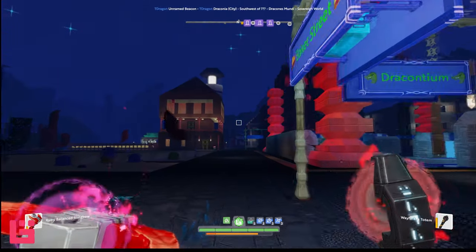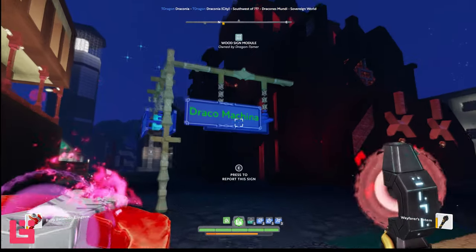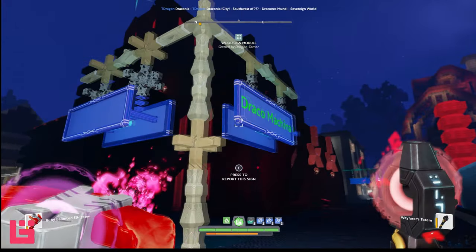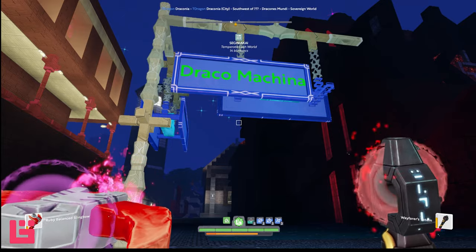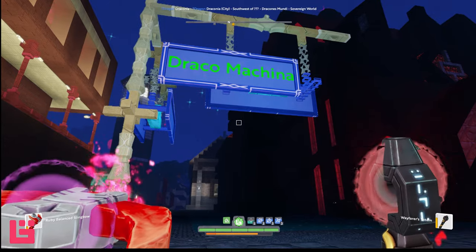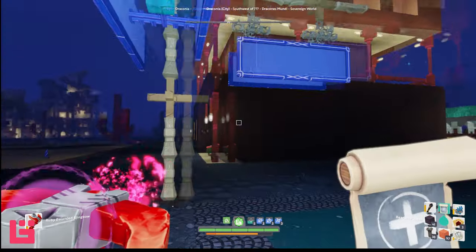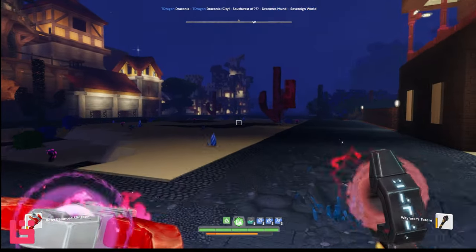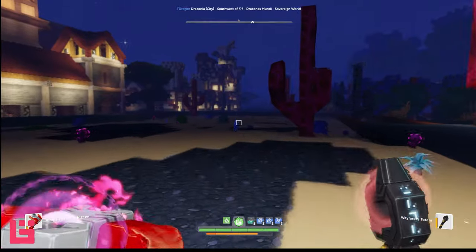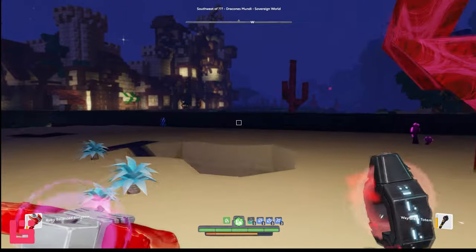Let me see what this is — Draco machine. I feel like this name is familiar. Oh, Draconis Mundi! I've been on this sovereign world before. It was the same sovereign world that I was on before where it was all like the dragons and stuff.